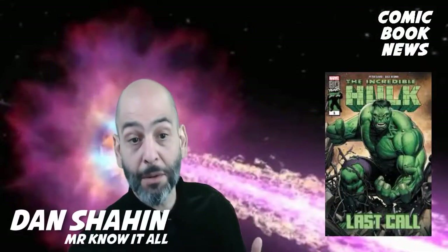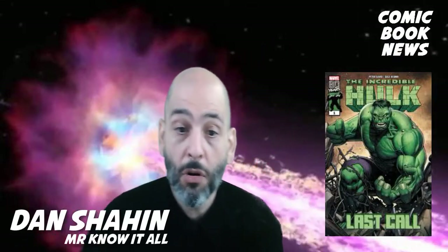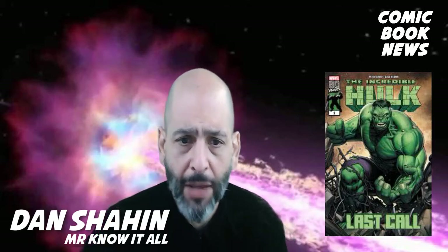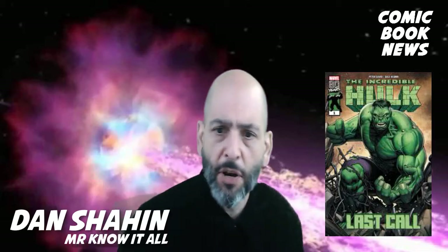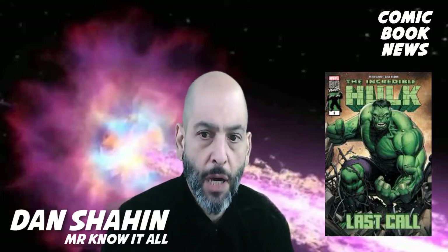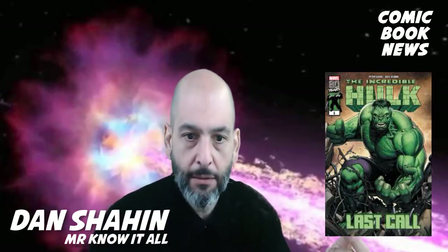Hello. Welcome to Comic Book News. I'm Dan Shaheen. Today we're going to talk about The Incredible Hulk: Last Call. It's a comic — it's a one-shot. It came out this week. It's by the creative team of Peter David and Dale Keown, best known for their work on The Incredible Hulk in the mid to late 90s.